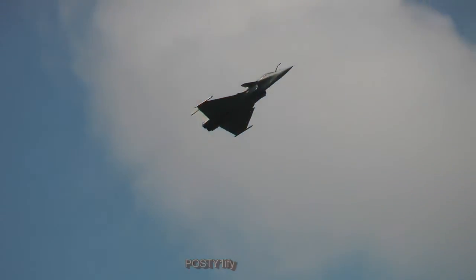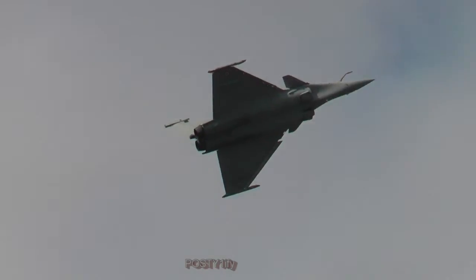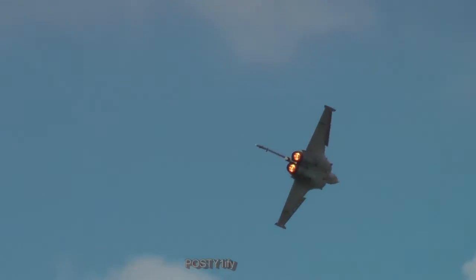And now the next pass with no hesitation — full speed, full afterburner, or full reheat as you say in the UK.